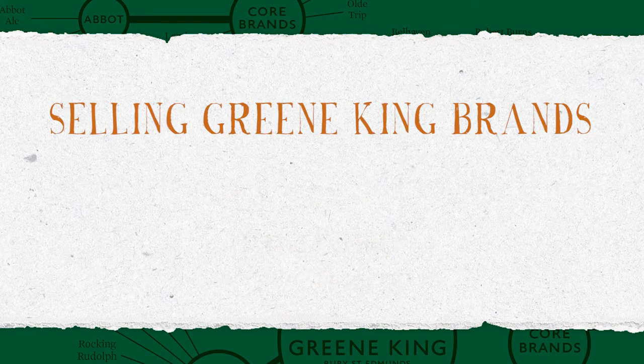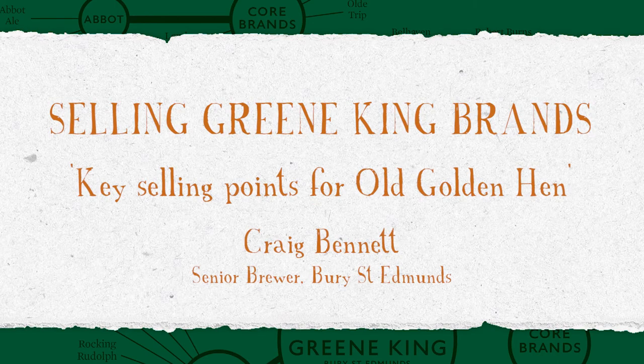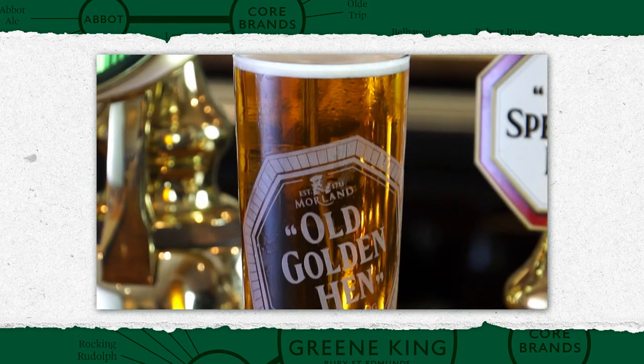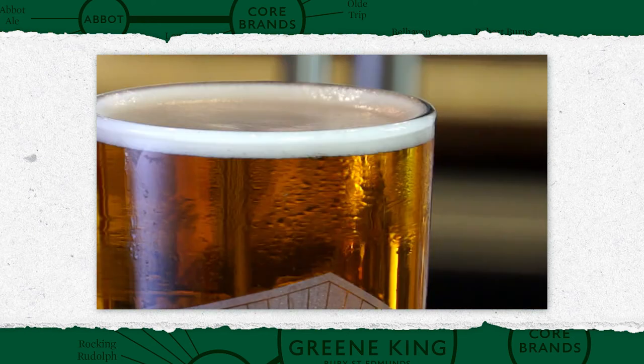Selling Greene King Brands. Old Golden Hen is our 4.1% gold beer. It's very refreshing, light, crisp — a golden beer brewed with a distinctive tropical fruity nose that comes from the rare Galaxy hop that we bring all the way from Tasmania. It really jumps out the glass. It's very clean and refreshing and goes well with chicken and other white meats.